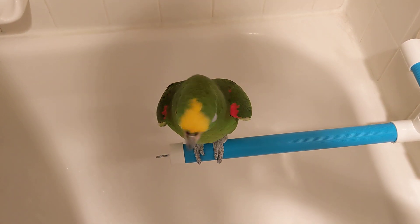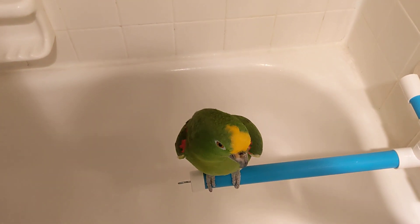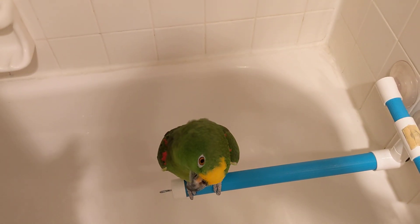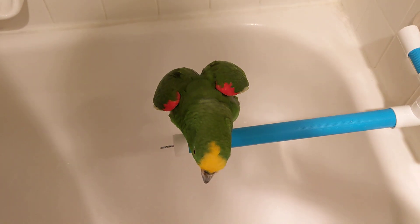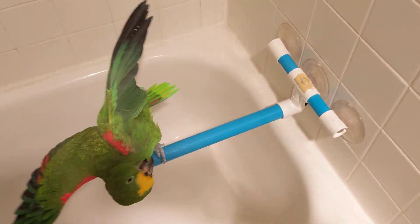I always forget to figure out how to do the spray. Nope, that's a stream — you don't want a stream coming at your bird. We want a soft spray. Nope, that's still not good enough. I've got to get like a nice spray. There we go. Now we're cooking.